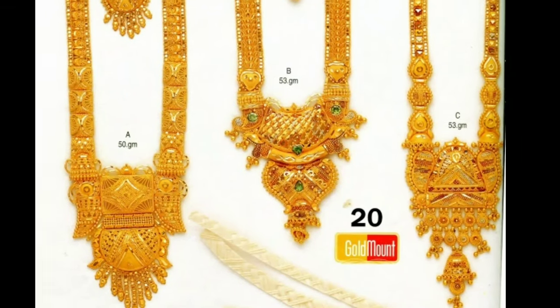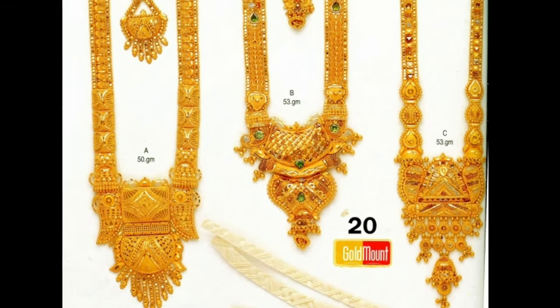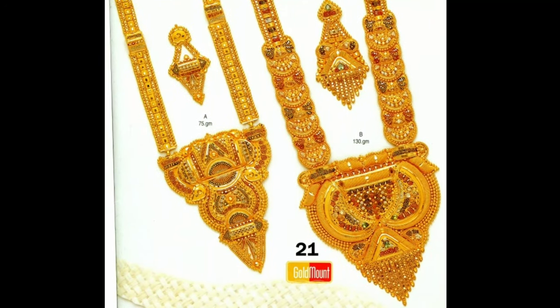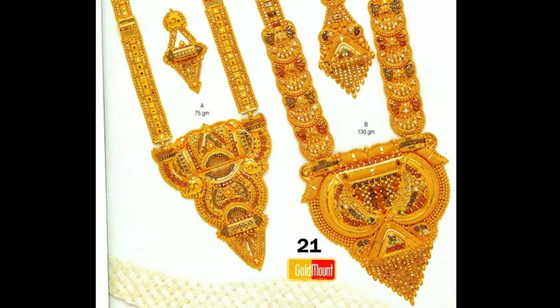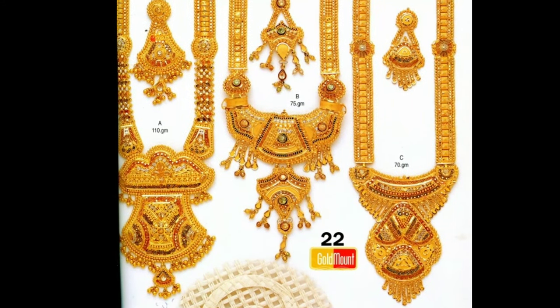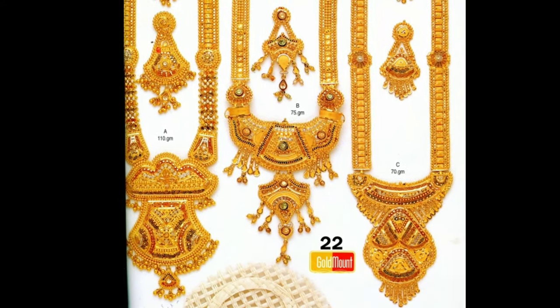Friends, if you like this video, you can also share it with your friends and relatives so they can also see and enjoy watching this video. In my channel, we provide you all kinds of latest trending designs for jewellery lovers.